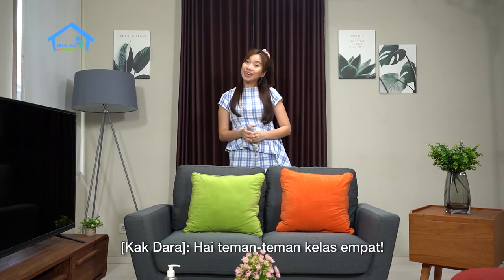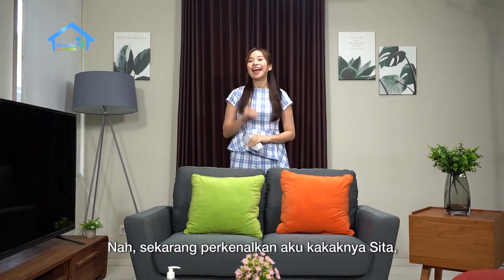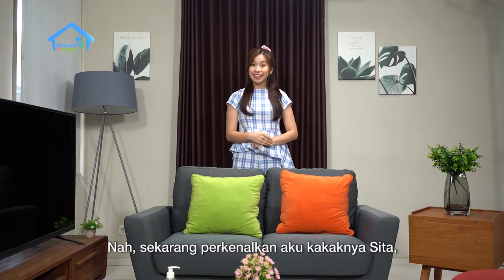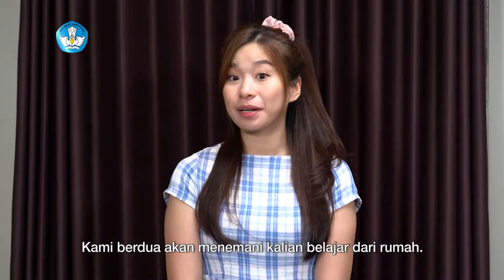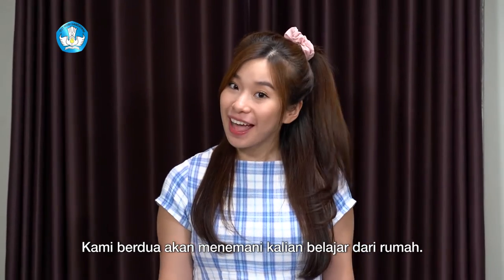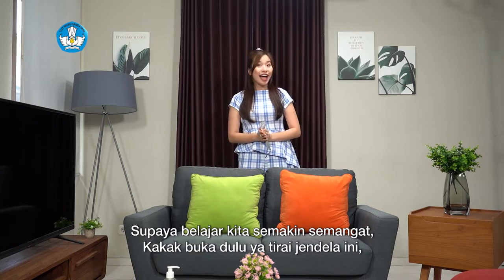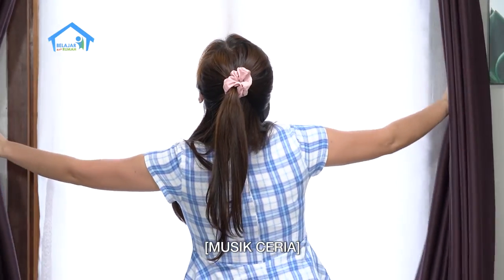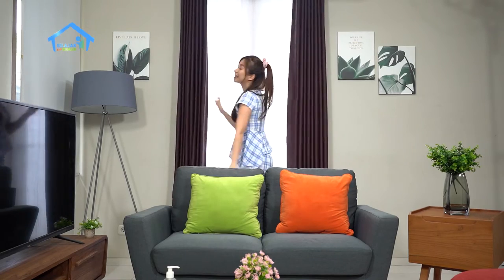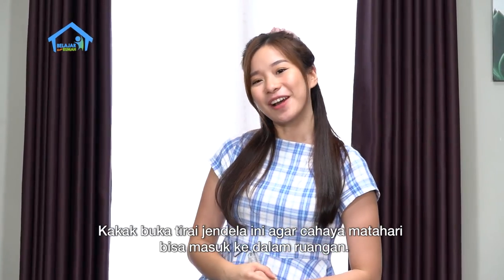Hi fourth grade friends, you've already met Sita. Now let me introduce myself — I'm Sita's older sister, call me Kak Dara. We'll both accompany you learning from home. To make our learning more enthusiastic, let me open the curtains of this window first so sunlight can come into the room.